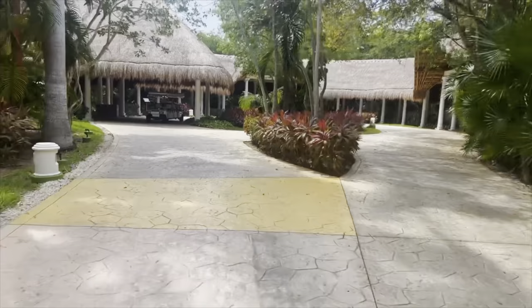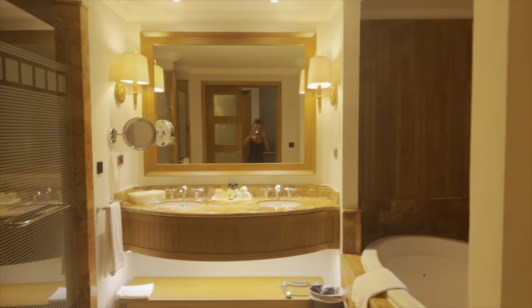There are carts all over too if you need a ride to dinner. Here's my room — this is my third time here and this might be my favorite room yet. It overlooked the golden pool. Here's the shower — they have a nice rainfall shower and there's a handheld too. And here's the bathroom with a toilet obviously.